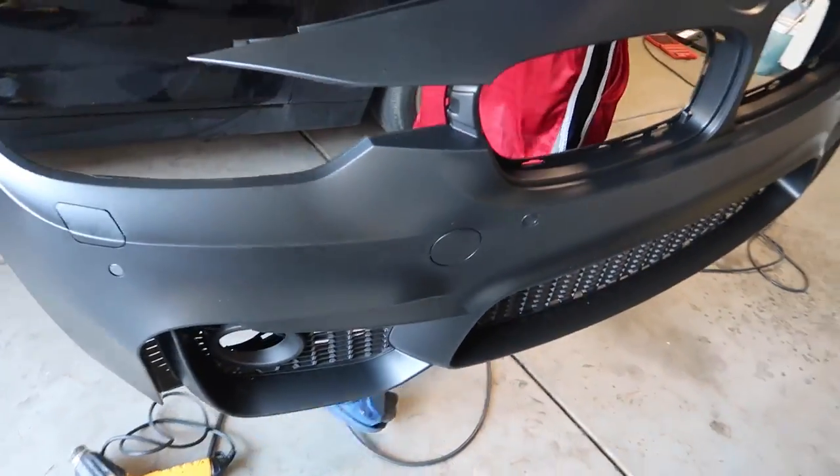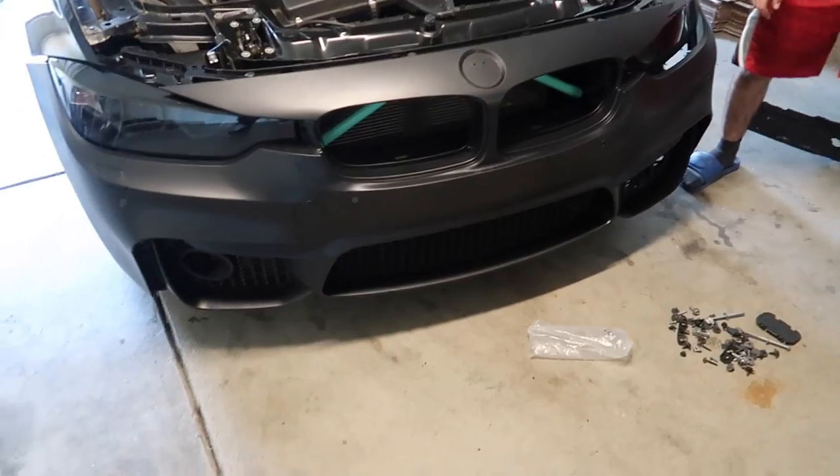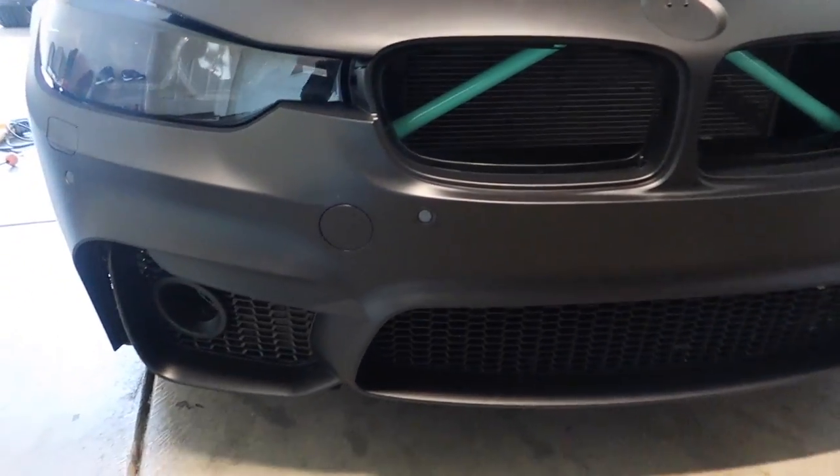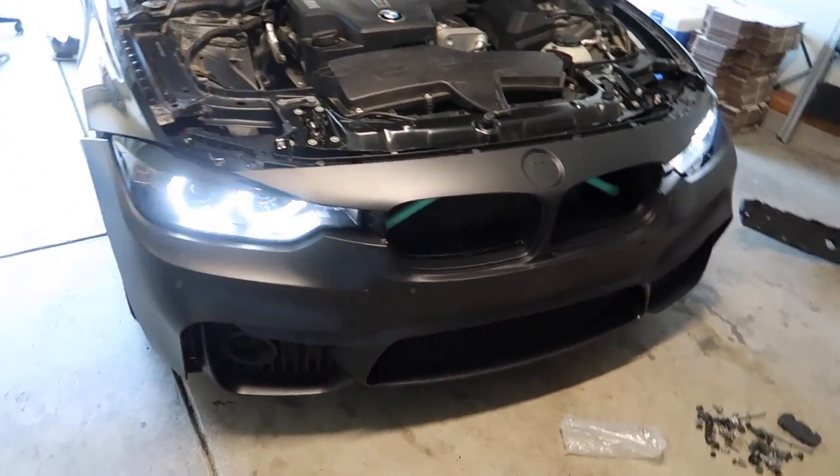Are you tired of the same old stock bumper that BMWs come with? No problem — Keys Motorsports can help you out with the M3 style bumper. The bumper is finally done, everything is on there. Look at it — it looks so good honestly.